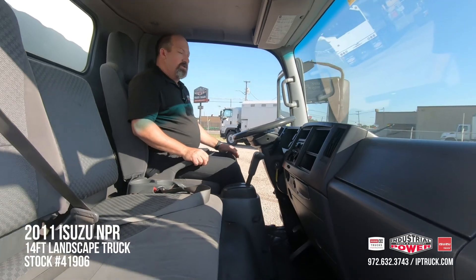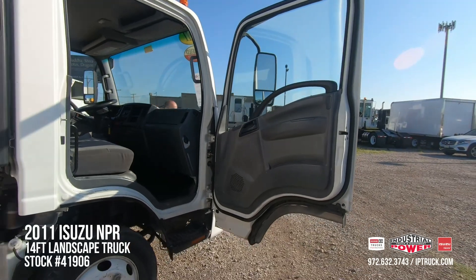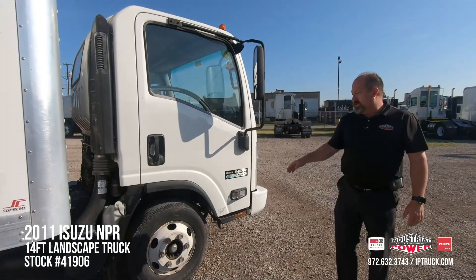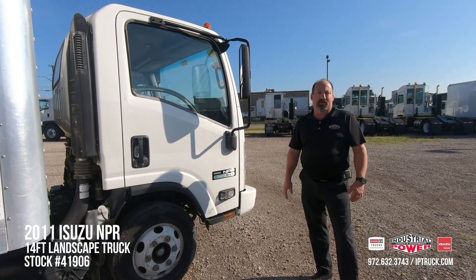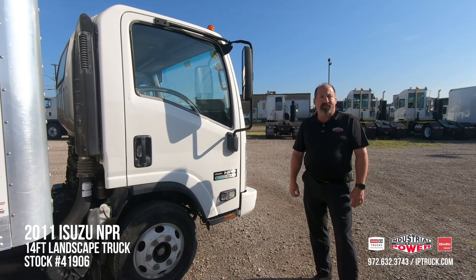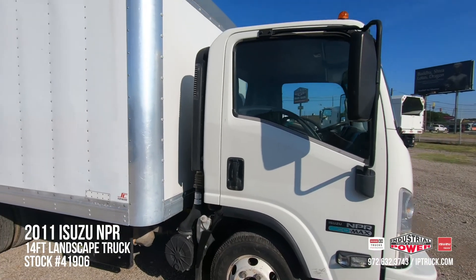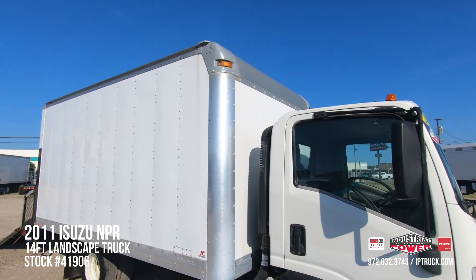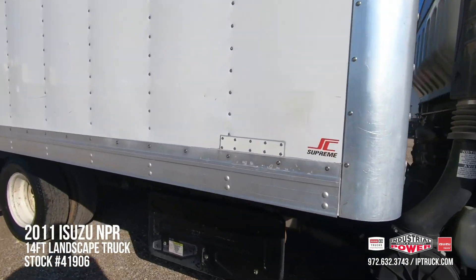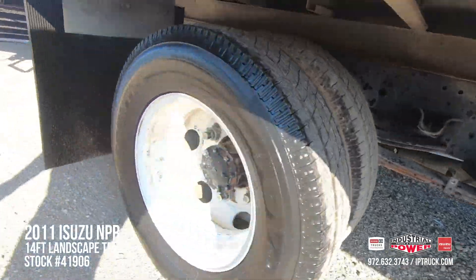Let's take a look at the business end of the truck real quick. A lot of people don't know this, but Industrial Power has been an Isuzu dealer for well over 30 years, so we know all about giving you service before, during, and after the sale. When looking at pre-owned trucks, a lot of times the bodies are beat up, corner caps are knocked out. This truck, even though it is a 2011, is in really good shape. It's got a nice 14-foot Supreme van body on it, really good rubber, and new mud flaps.